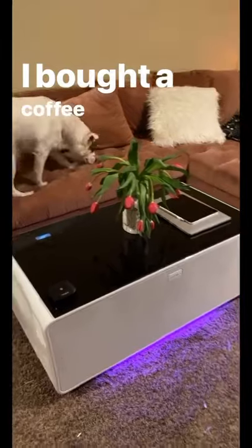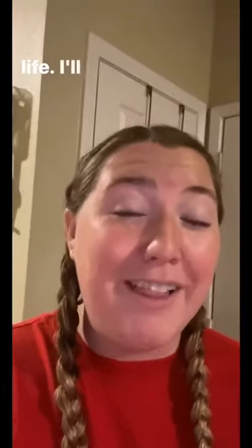I bought a coffee table. It's literally the coolest coffee table I've ever seen in my life. I'll show you what it does.